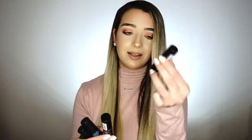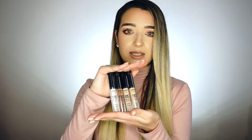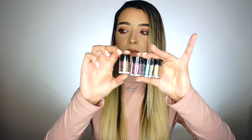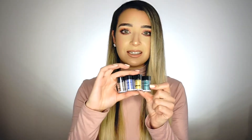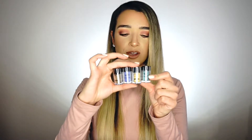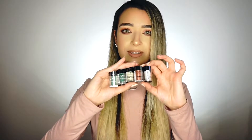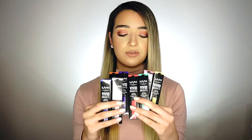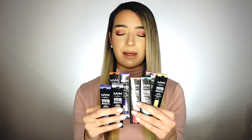We also received four of the Can't Stop Won't Stop concealers, and quite a few pigments. Starting with the Foil Play pigments, I received four colors. They also sent nine regular pigments — I grabbed the first four, then the other five.